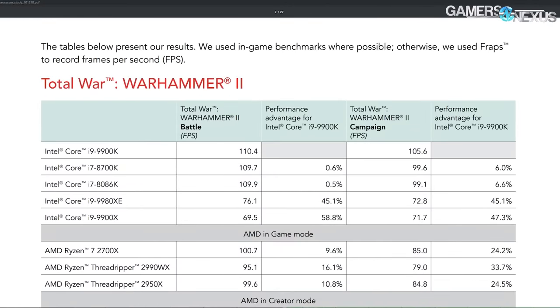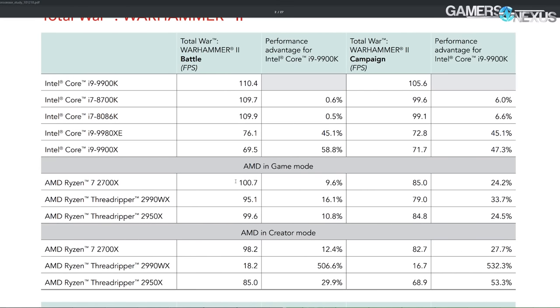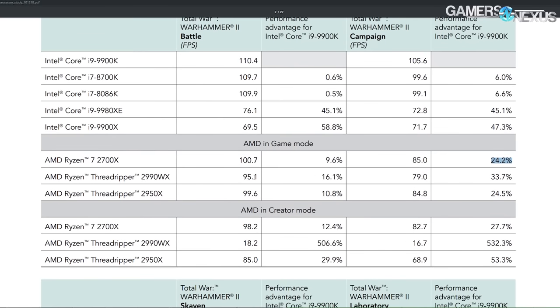We already pretty much knew all these differences from our own testing ages ago, but it's good to revisit them with Principled Technologies' testing. Total War: Warhammer 2 really doesn't show that much of a difference, which isn't a surprise. We see actually a bit of a deficit in creator mode — they're more or less equal within reasonable margins. Of course, the 2990WX shows a much better result in game mode, but that is in fact why game mode was created. It wasn't made for the 2700X — it was made for the 2990WX and CPUs similar to that, like in the Threadripper family.